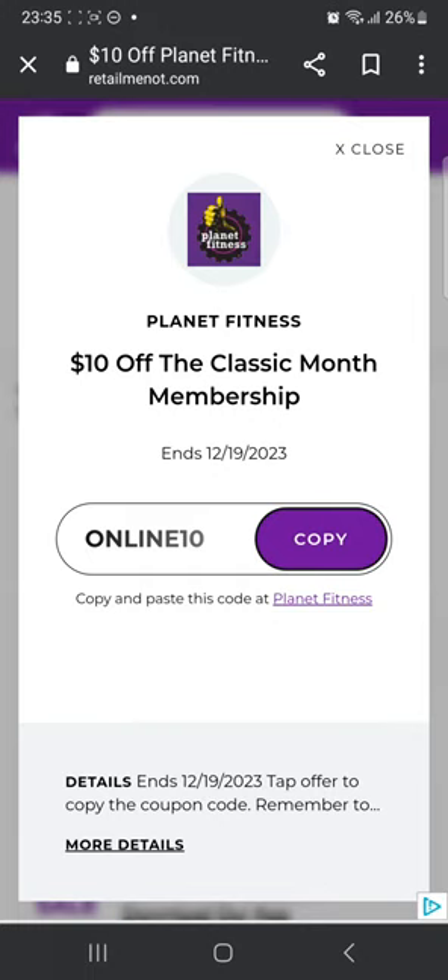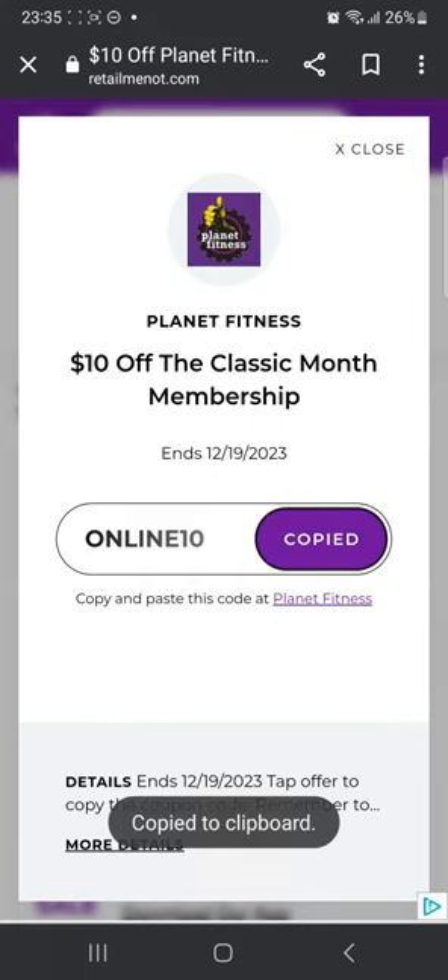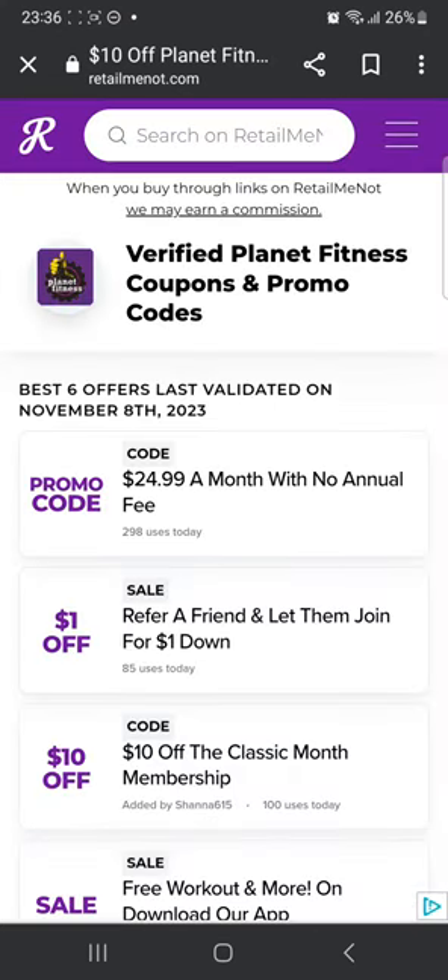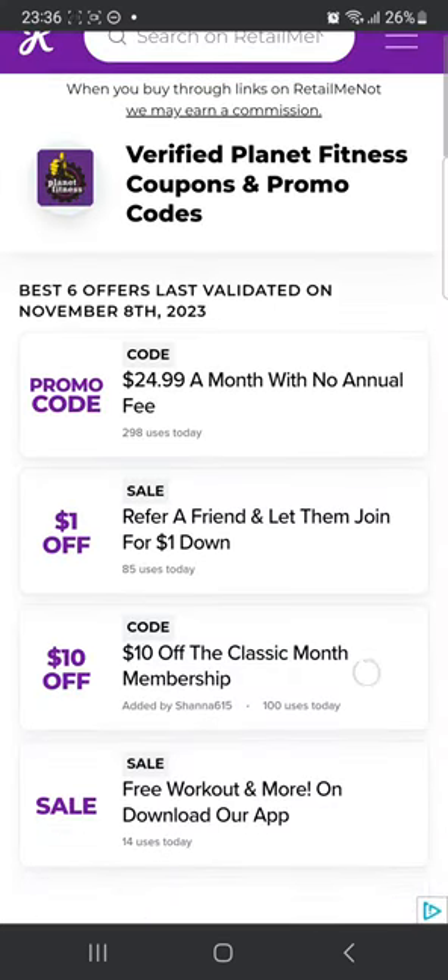That's the code right there — online10. You can click copy and it's going to copy the code. Then you can click the Planet Fitness link right here, which will take you to their website. There you can choose your products and use this code at checkout to get $10 off on your membership.